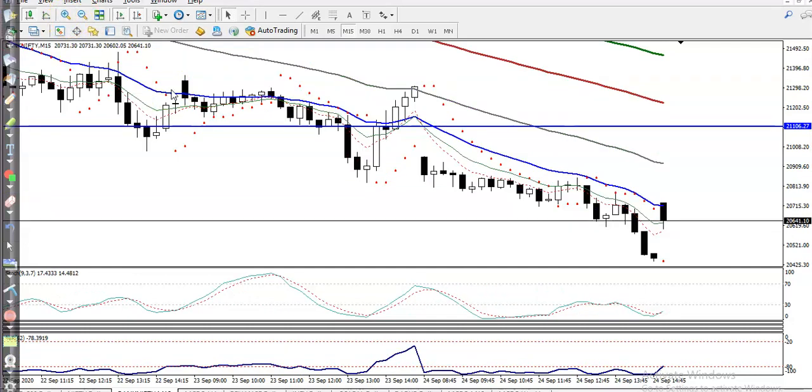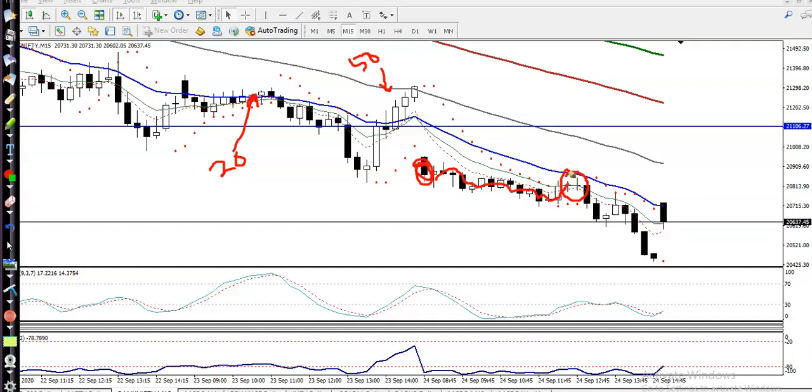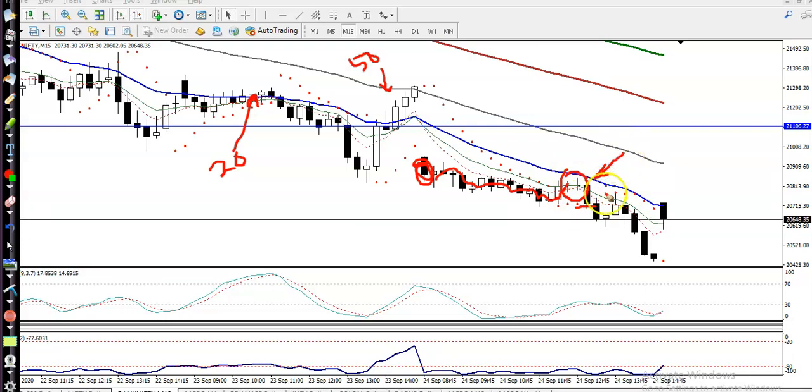As I mentioned, we were expecting price would retrace. Yesterday, price opened and was respecting the 20 exponential moving average and the 50 exponential moving average. We were expecting price would give a retracement and hit the 20 EMA. Finally, I can see price went sideways and then exactly hit the 20 moving average. At that point, we saw a bearish candlestick pattern, and then price dropped from that area.